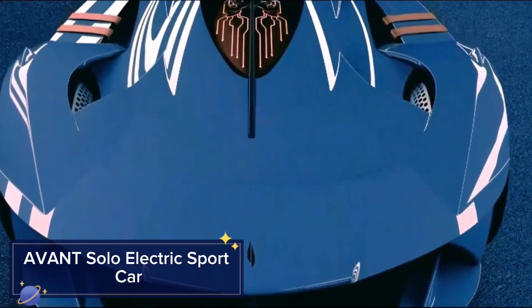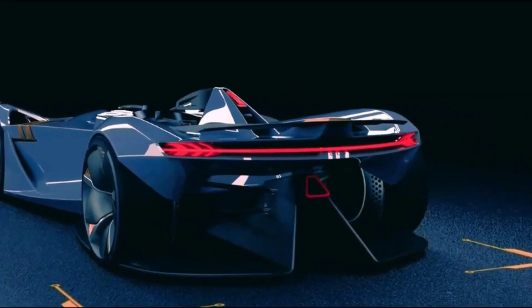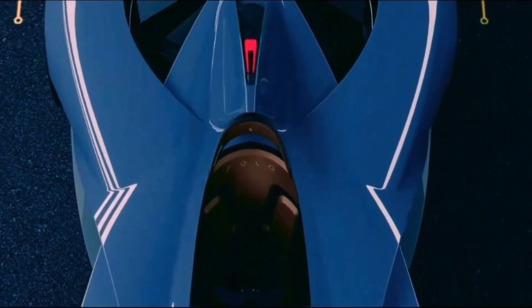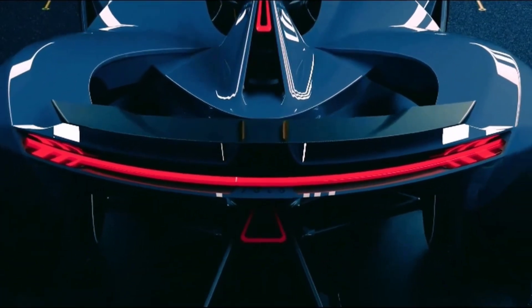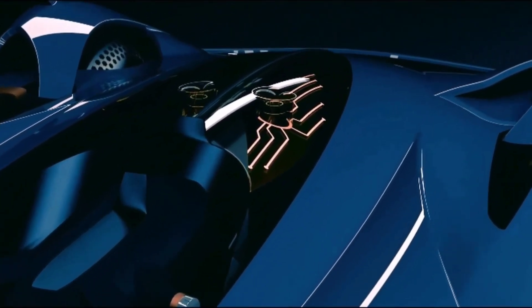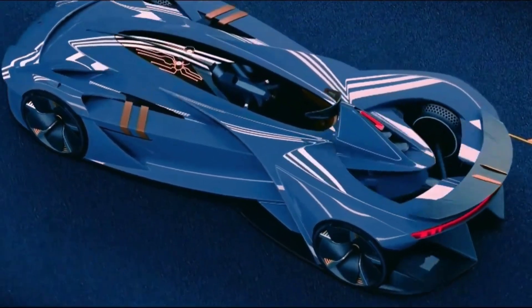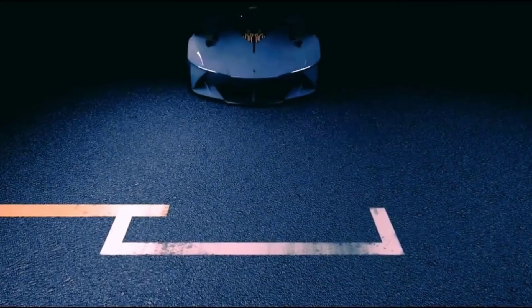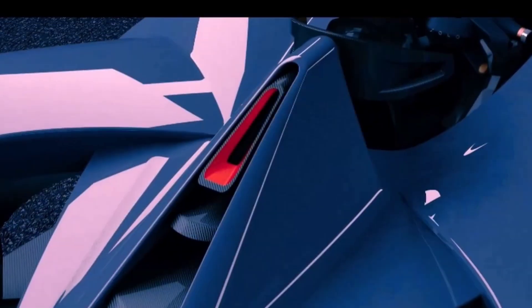Avant Solo Electric Sport Car. The Avant Solo Electric Sport Car is a single-seater vehicle that combines performance, style, and sustainability. This compact sports car features a sleek design and a powerful electric motor, offering an exhilarating driving experience. Designed with lightweight materials and advanced aerodynamics to enhance speed and efficiency, its electric powertrain provides instant torque and smooth acceleration. The vehicle's compact size makes it ideal for urban environments, allowing for easy maneuverability and parking. With its futuristic design and cutting-edge technology, the Avant Solo showcases the potential of electric vehicles to be both practical and exciting.